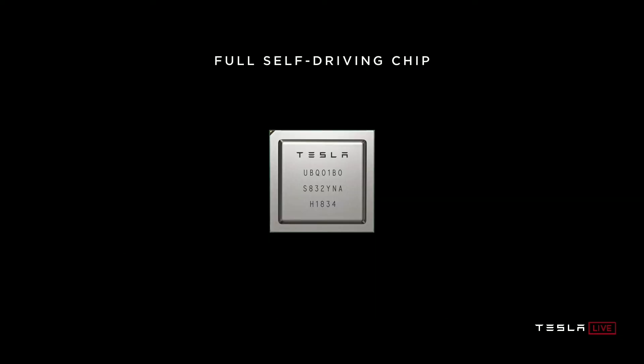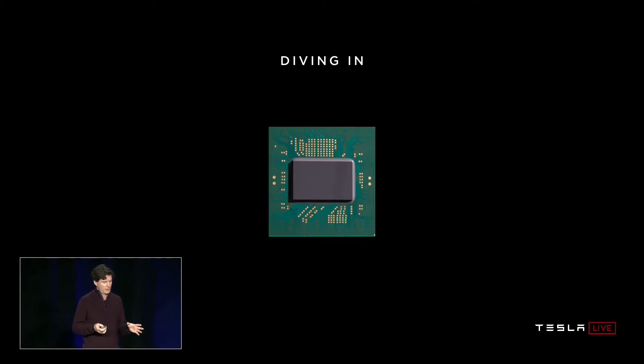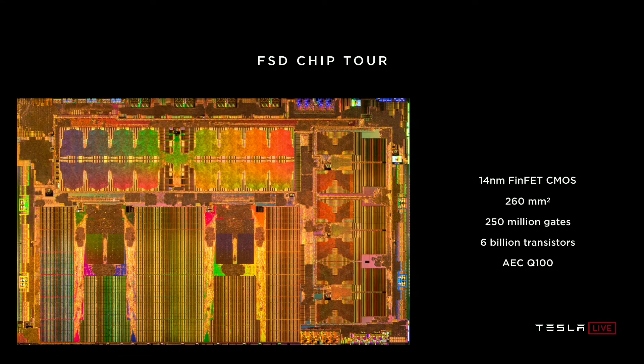Moving on to talk about the full self-driving chip: it's packaged in a 37.5 millimeter BGA with 1600 balls — most of those are used for power and ground, but plenty for signal as well. If you take the lid off, you can see the package substrate and the die sitting in the center. If you take the die off and flip it over, there are 13,000 C4 bumps scattered across the top of the die, and underneath that are 12 metal layers, which obscures all the details of the design.